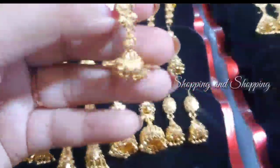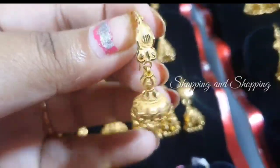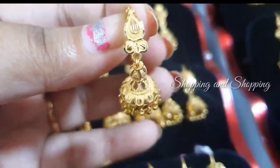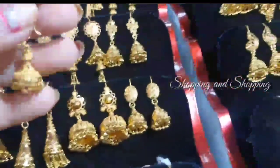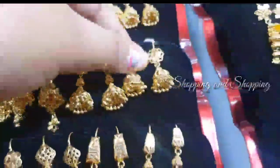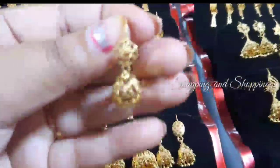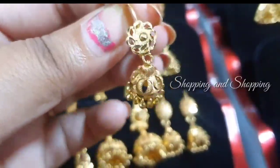You will probably choose one for a jimikki. Any idea will select one size. You will need different collections.